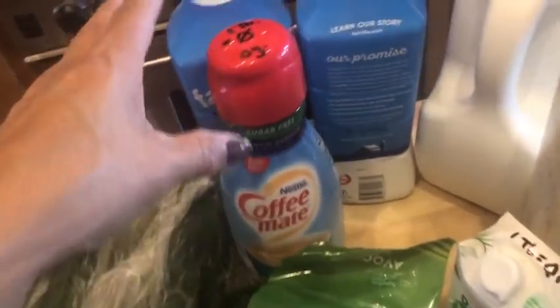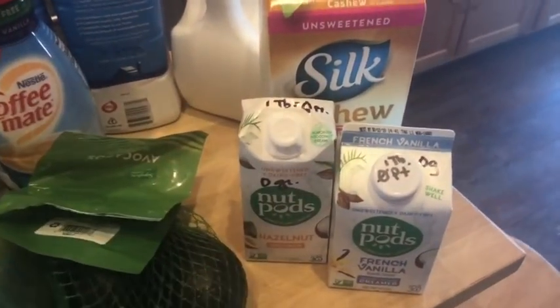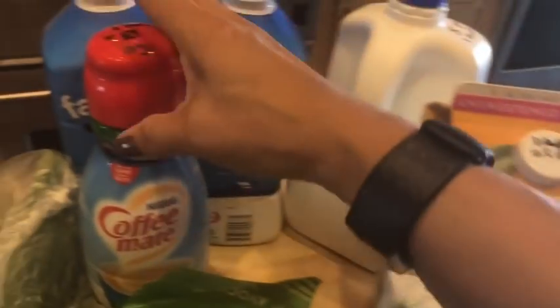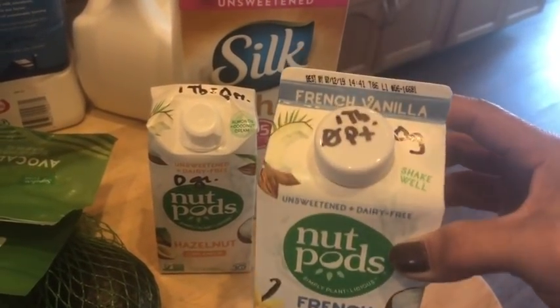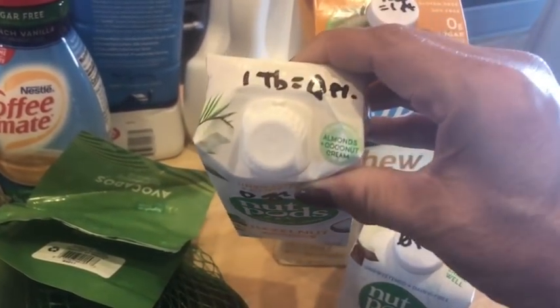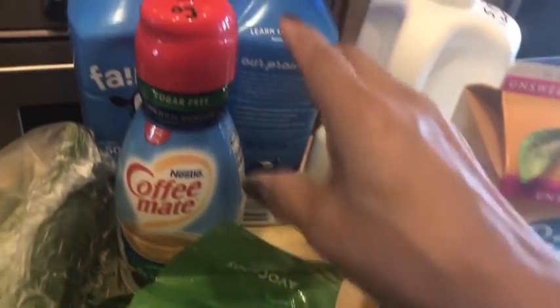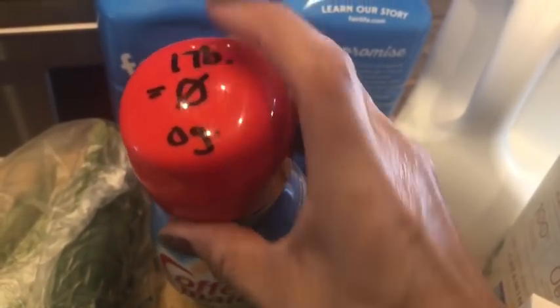Lots of veggies, avocados. Now, I got some new creamers that I wanted to show you. It's a big deal with our family and I'm trying to find something to settle on. I got this as a backup in case my husband rejects the new ones — this one's French vanilla, it's the Nut Pod. One tablespoon is zero points and zero grams of sugar. And then there's a hazelnut one — I love hazelnut — also one tablespoon, zero points and zero grams of sugar. And then this one's old trusty: one tablespoon is zero points and zero grams of sugar.